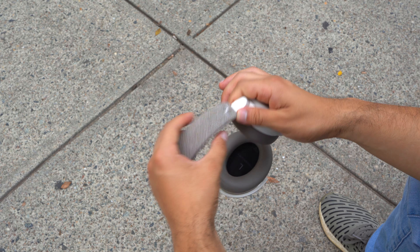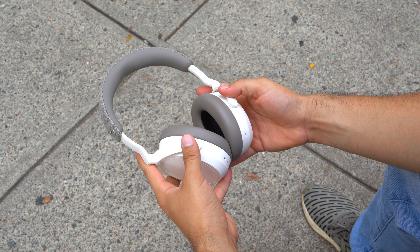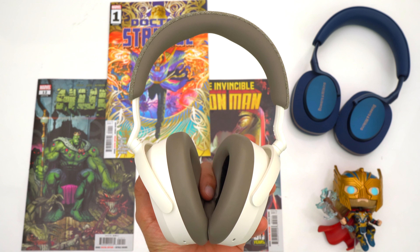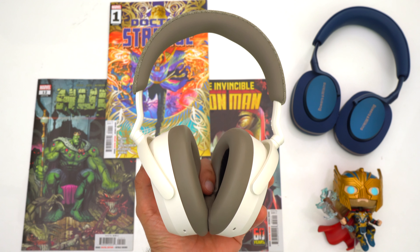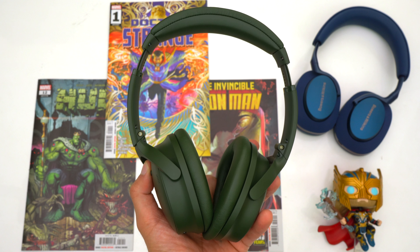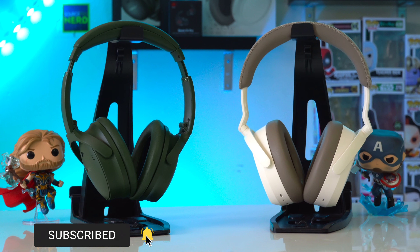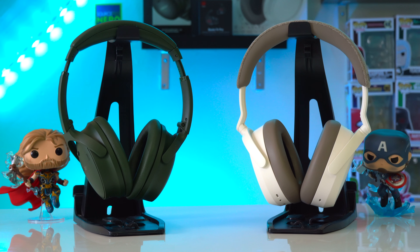Regarding pricing, the Sennheiser Momentum 4's have a retail price of $380, but since these are over a year and a half old they can be found on sale from time to time — sometimes around $280 and sometimes even as low as $250. The Bose QC's just came out with a retail price of $350 but can sometimes be found on sale for $250. Links will be down below or you can try the YouTube shopping button.